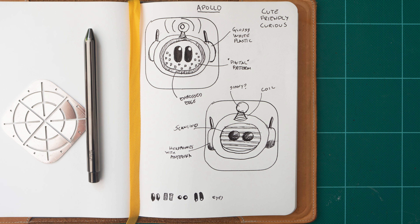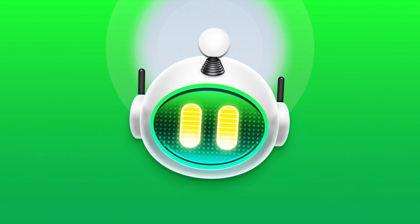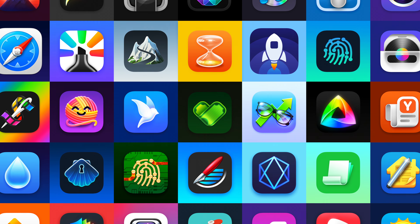App icon design is a carefully balanced discipline with the goal of producing a memorable graphic that sits at the intersection of art and utility. At their best, app icons are design distilled. I wanted to capture that in a book.